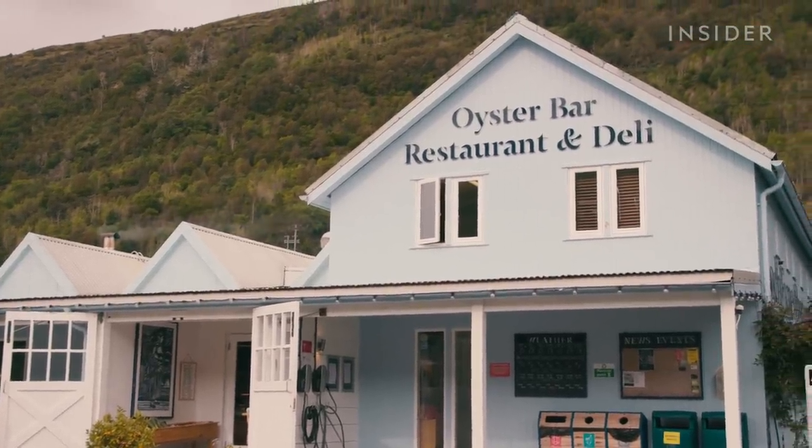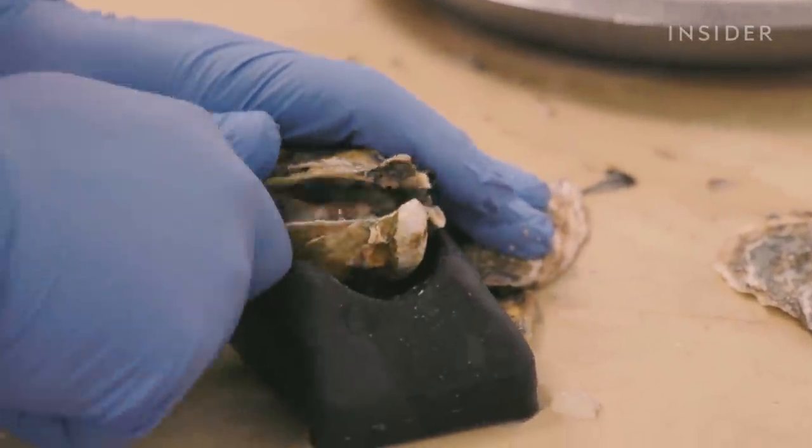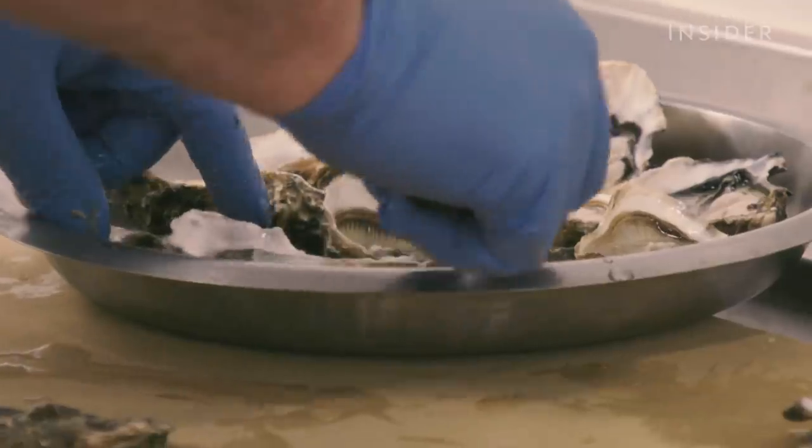The nearby Loch Fyne oyster bar sells them for two pounds, or two dollars 44 cents, each. The oysters are just so good — they come in five or even six days a week, straight from across the loch, and you can really tell how fresh they are.